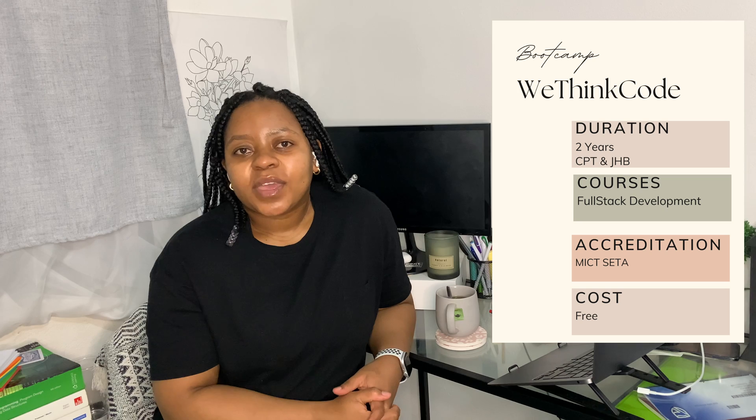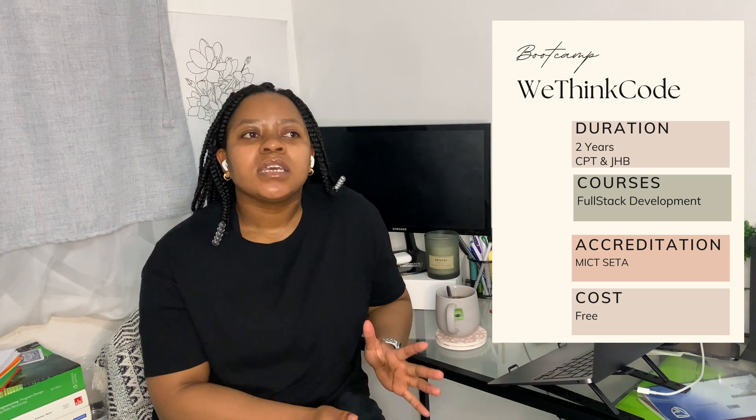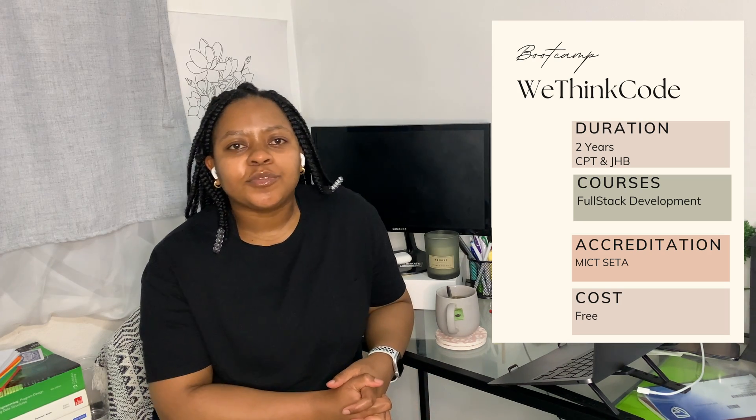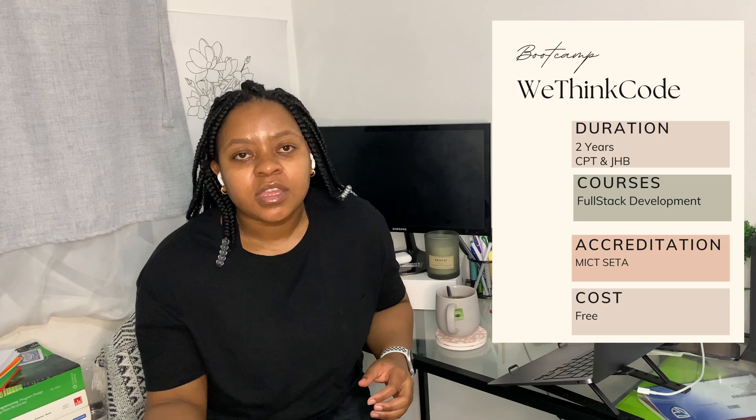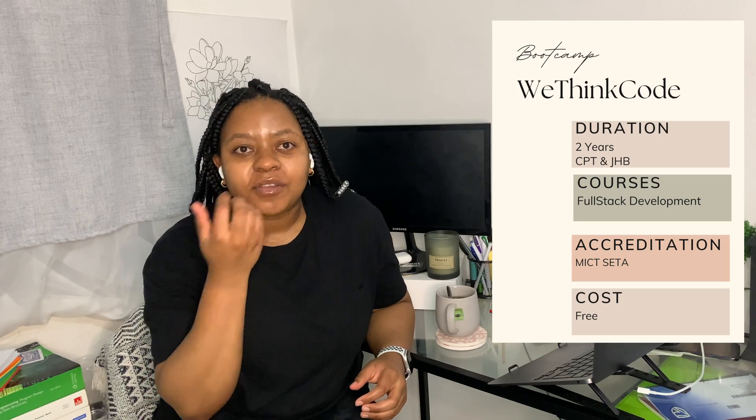These are the type of bootcamps you want to look into. If you don't have money, consider WeThinkCode. I've seen a couple of people who've been through WeThinkCode, but I don't personally know someone who's attended, so I don't have much more to say about it, but you can go check it out.